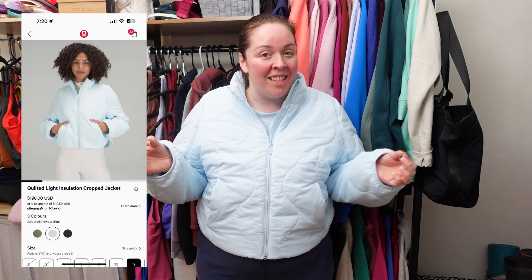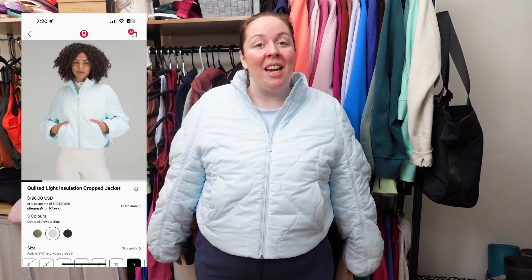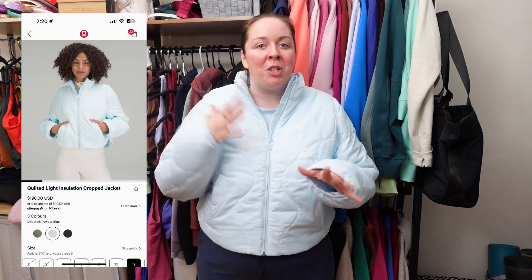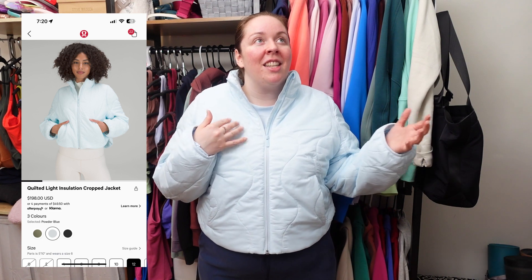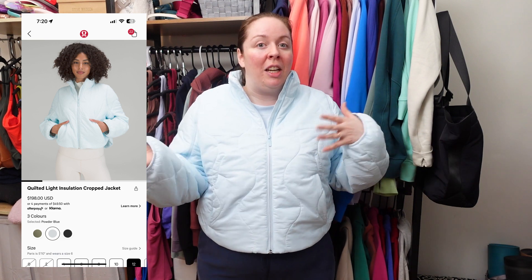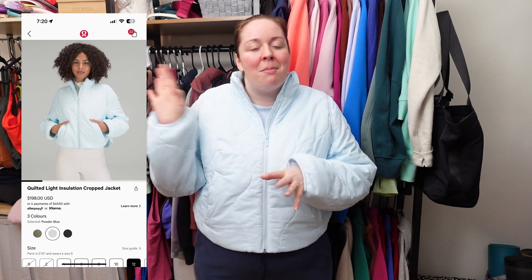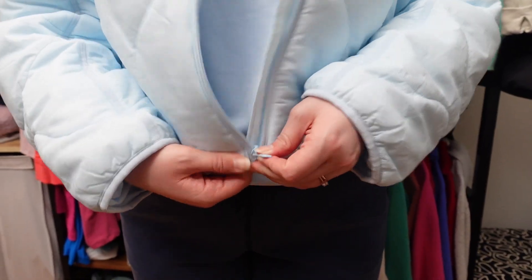This is the Quilted Light Insulation Cropped Jacket. This is my first time trying this item. I'm so excited to wear this outside, especially if it rains. It sometimes rains really heavily in New York City, but sometimes there's just a little bit of a mist, and I think this would be perfect for those in-between days where I don't know if it's really going to pour, but it's most likely just going to be light rain. This is the perfect jacket for that. Made with ripstop fabric, it is water repellent, and it stays warm when wet with PrimaLoft technology.